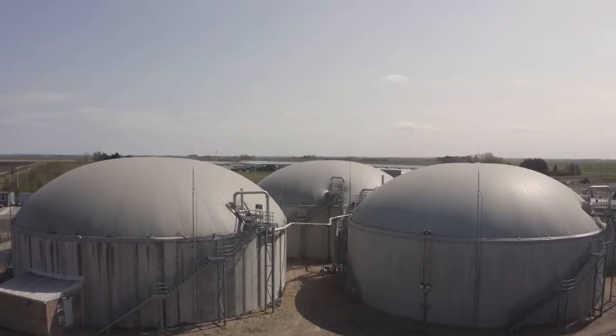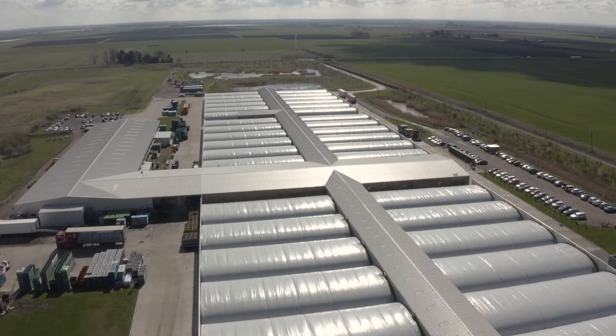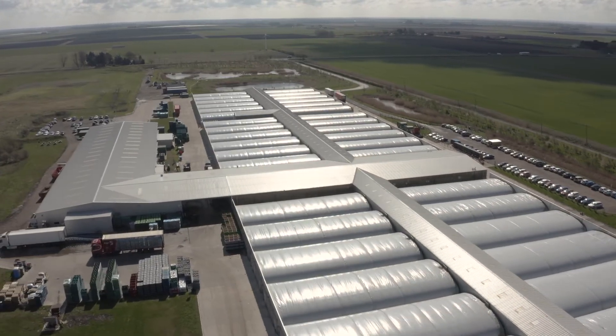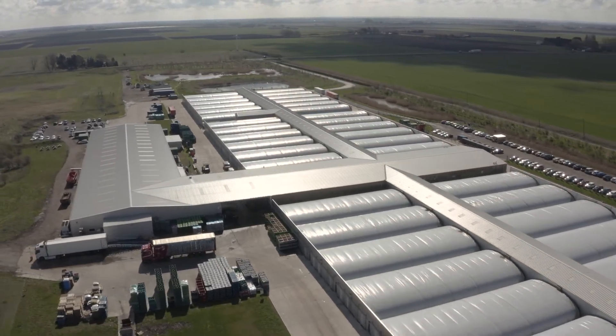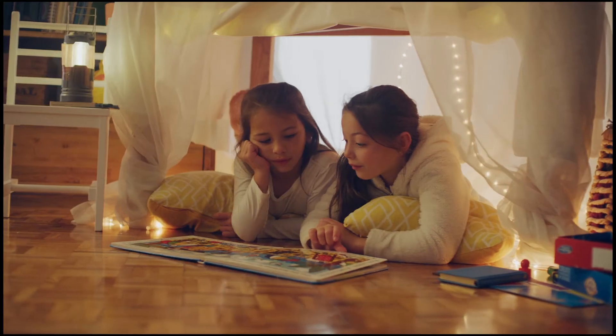So we send this electricity and heat underground to our mushroom farm next door. Any electricity that's left over is sent out to help power your homes and towns.